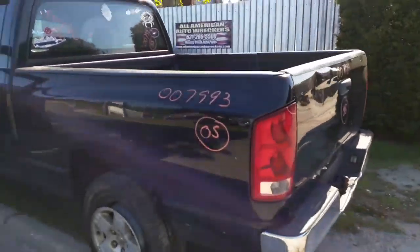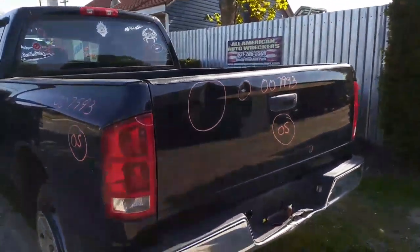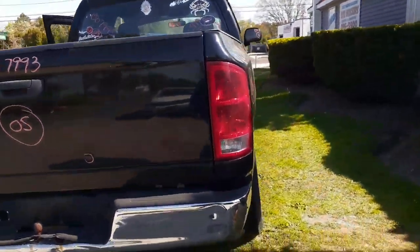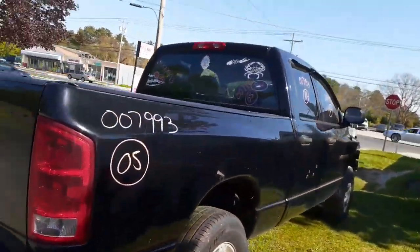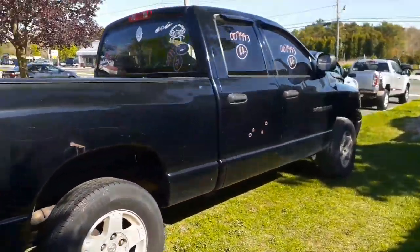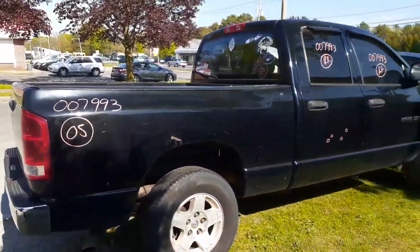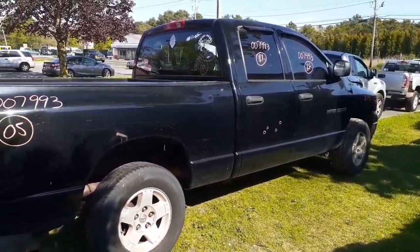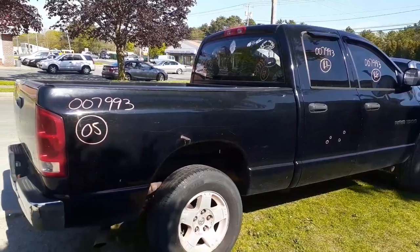Again, 2005 Dodge Ram 1500 4x4 quad cab, 4.7 automatic, SLT model. Stock number 7993. If you need anything from this vehicle, you can give us a call at 888-748-5924, or get us on the internet at allamericanautowreckers.com.